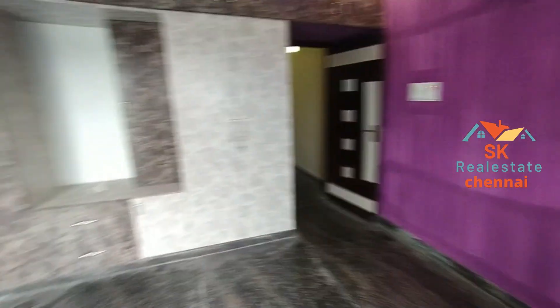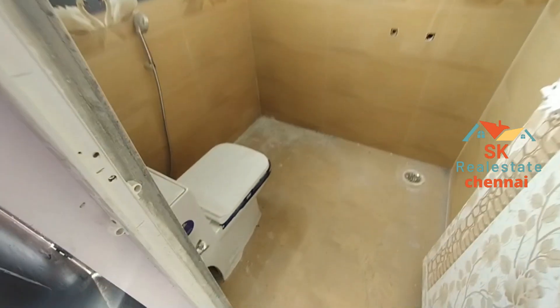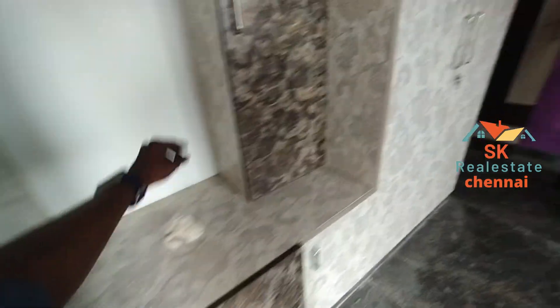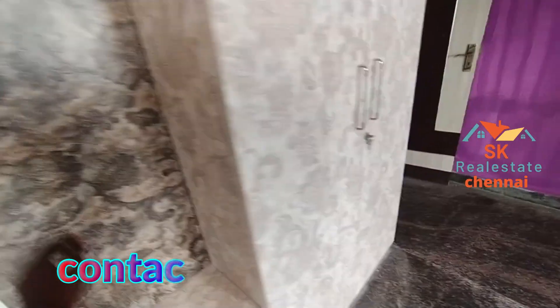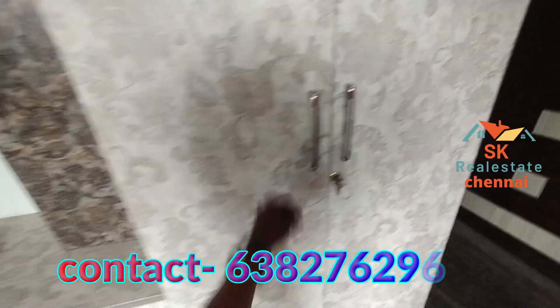If you look at the floor, you can see the granite tiles. The land area is 1080 square feet, build-up is 964 square feet. The price is 75 lakhs, with 80% bank loan available.